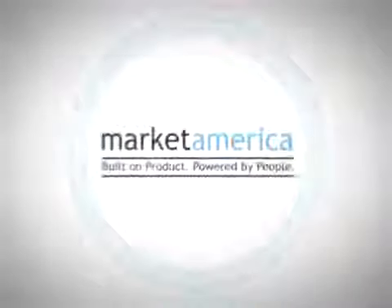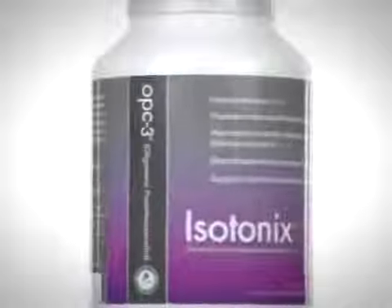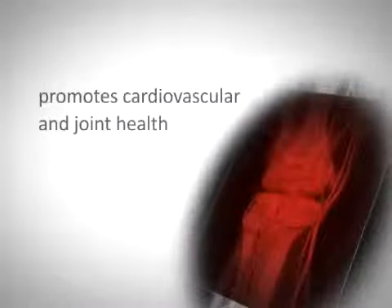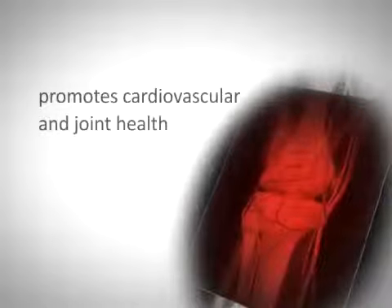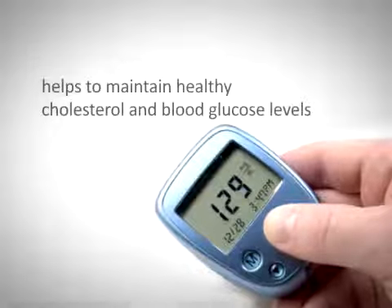Market America is the worldwide exclusive provider of isotonic-capable pycnogenol. Isotonix OPC-3 is a potent antioxidant that promotes cardiovascular and joint health. It helps to maintain healthy cholesterol and blood glucose levels while demonstrating anti-inflammatory activity.